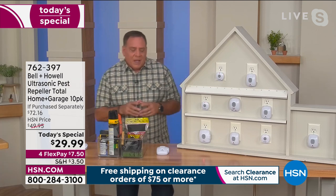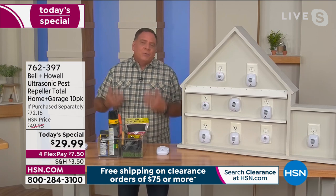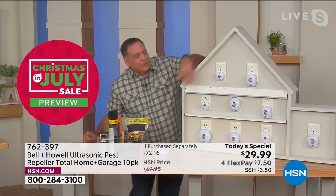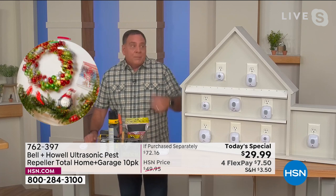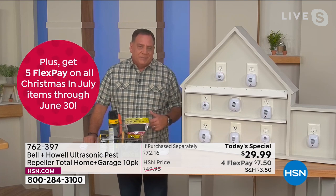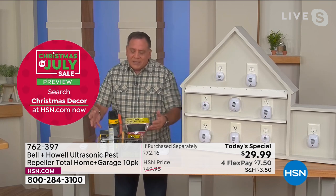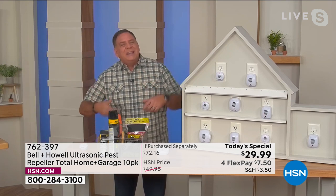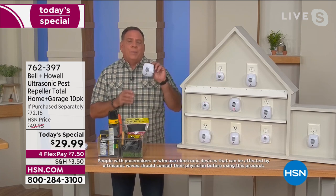My team is calling this the inflation buster set. We've turned back the clock and rolled back the price to make this a much more affordable deal. But that's not what's happening with all other pest control measures. My pest control guy raised his prices because of fuel costs. Not only are these chemicals and traps getting more expensive, but you have to keep constantly rebuying them. You don't have to do that with the Bell and Howell pest repellers.